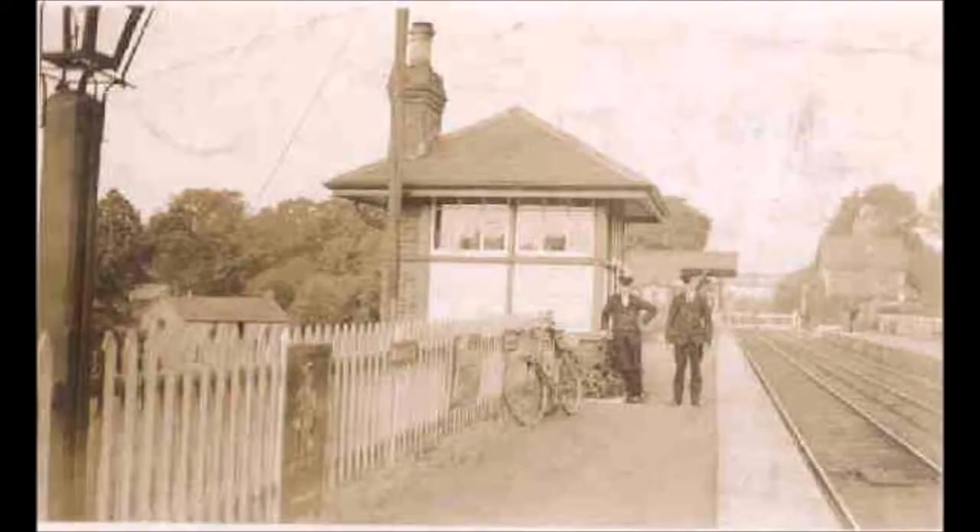The Ballyclocking Road Knock Station was opened in 1869 on what was then known as the Ballyclocking Road, now known as the Knock Road. As we move through these old scenes, we see the station's down platform with signal box and the station house in the background.